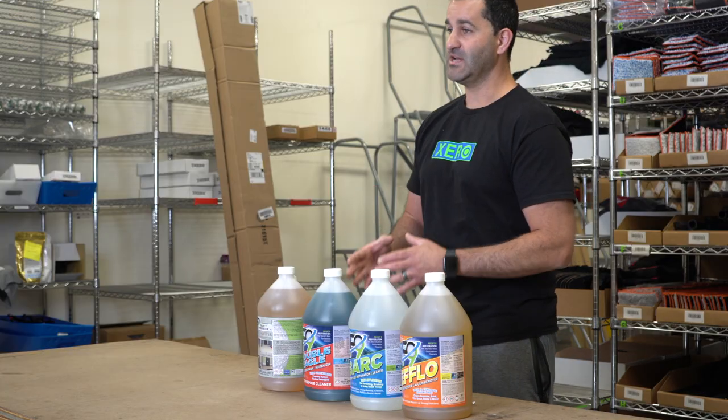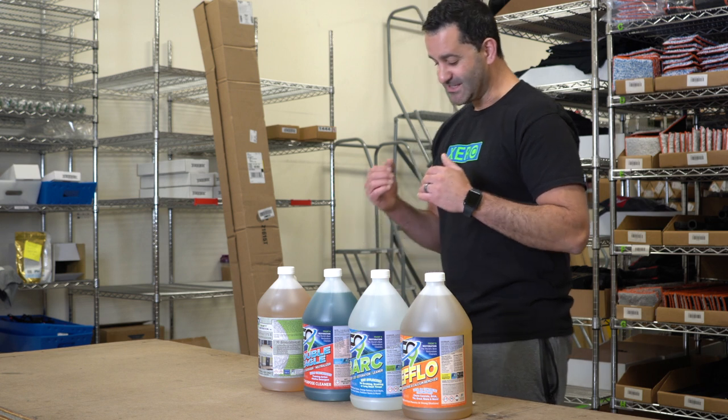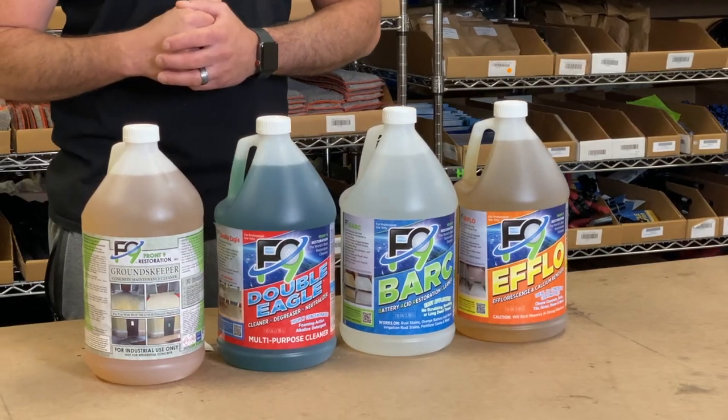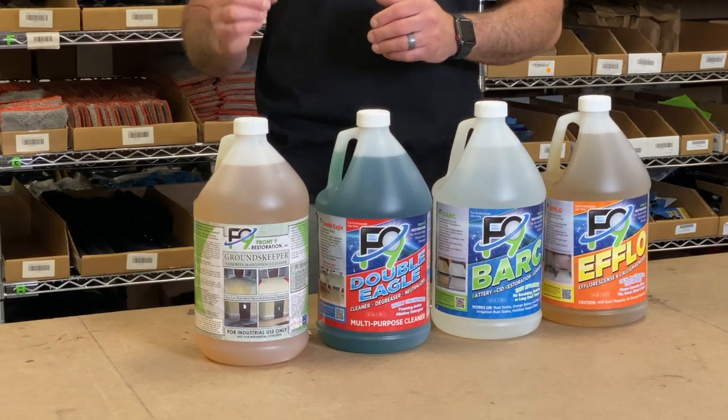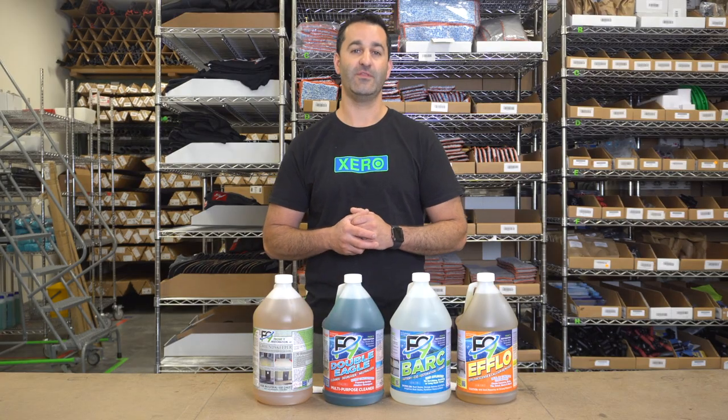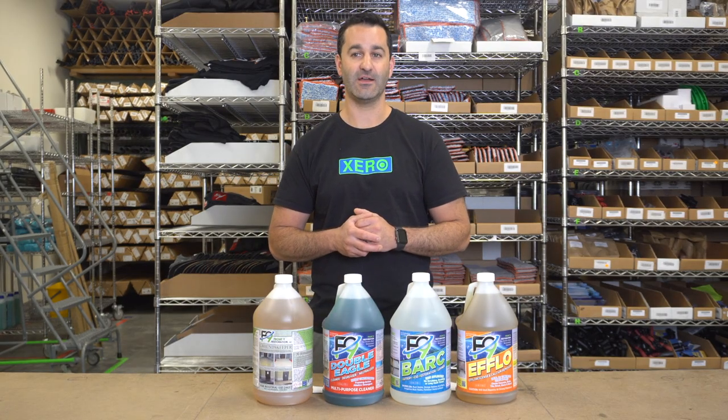Then we have the Double Eagle. Double Eagle is our concentrated degreaser. Lastly, we have Groundskeeper. Groundskeeper is a commercial concrete maintenance chemical. We are happy to have the F9 lineup at WindowCleaner.com.